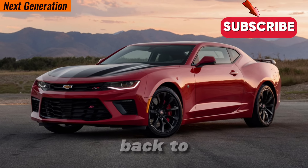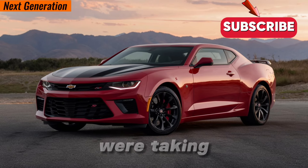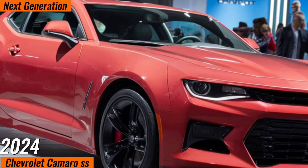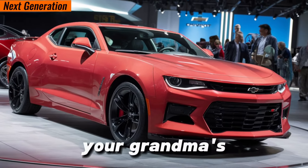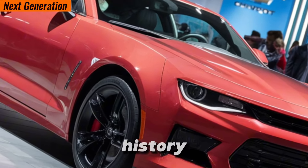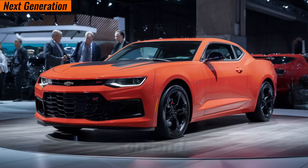Hey everyone, and welcome back to the channel. Today we're taking a closer look at a legend — the 2024 Chevrolet Camaro SS. This isn't your grandma's grocery getter; it's a fire-breathing American muscle car with a rich history and enough power to make your hair stand on end.